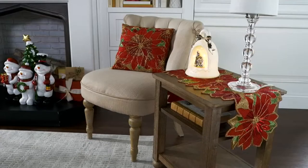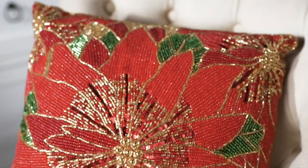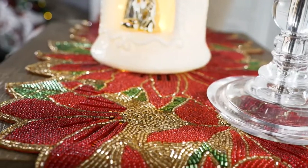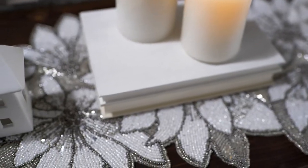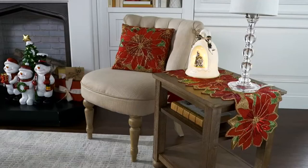Look at how easy that is and how gorgeous of a statement that makes when somebody is coming into your home, or even just for yourself to enjoy it. It should make you happy first, and then it'll make everybody else happy too. Especially when you're going to someone's home for a dinner party, rolling into the holidays — you eat with your eyes first, you always want everything to look beautiful.